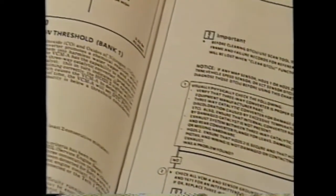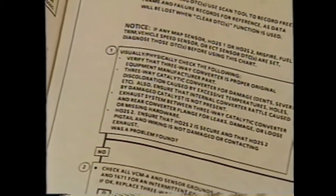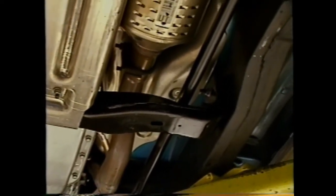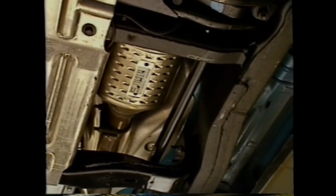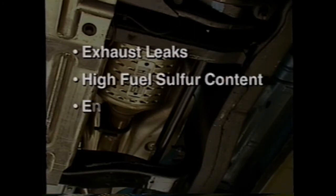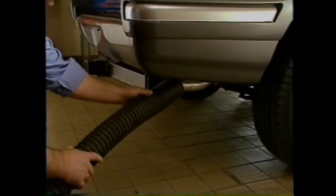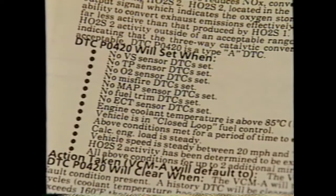The service manual will instruct you to conduct several tests to determine if the low oxygen storage capacity condition actually exists or if the DTC is being set for some other reason. Conditions which can adversely affect the three-way catalyst and the accuracy of its monitoring system include: exhaust system leaks forward of the second oxygen sensor, using fuel with a high sulfur content, engine misfiring which subjects the catalyst to large amounts of oxygen, and high engine oil consumption. DTC P0420 will be set only if the diagnostics enable criteria have been met and the PCM or VCM determines that there is excessive HO2S2 activity.